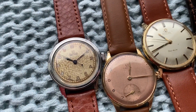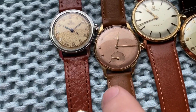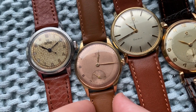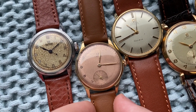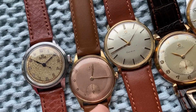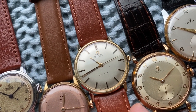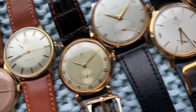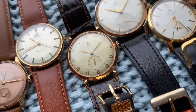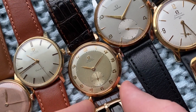First off we've got a 1930s Medico center seconds. Then we have a really special rose or salmon dial — this is a 9 carat solid gold watch, very rare and very affordable. This one is 14 carat solid gold with a nice white brushed dial, Omega Geneve automatic. This one is a 35mm rose gold bumper automatic in really nice condition — it's a really sweet watch.